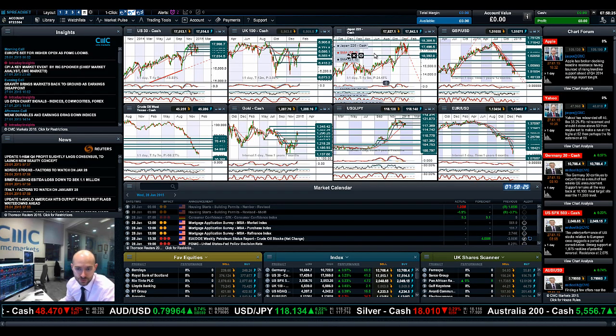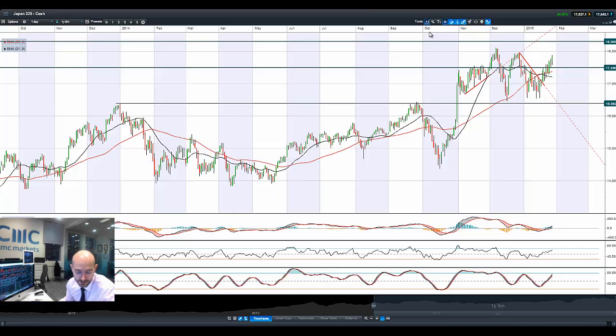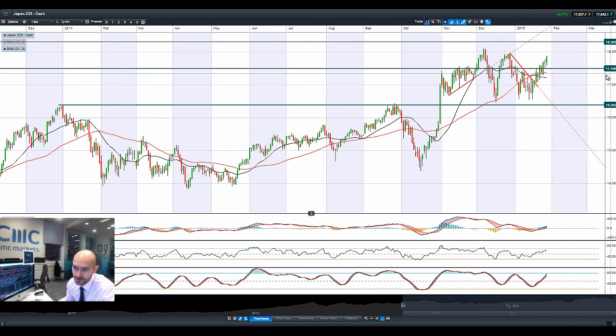The UK100 will certainly be one to watch, especially if we break to fresh all-time highs — this is all in the background of quantitative easing by the ECB, which would certainly help propel the Eurozone, our biggest trading partner, back into life.